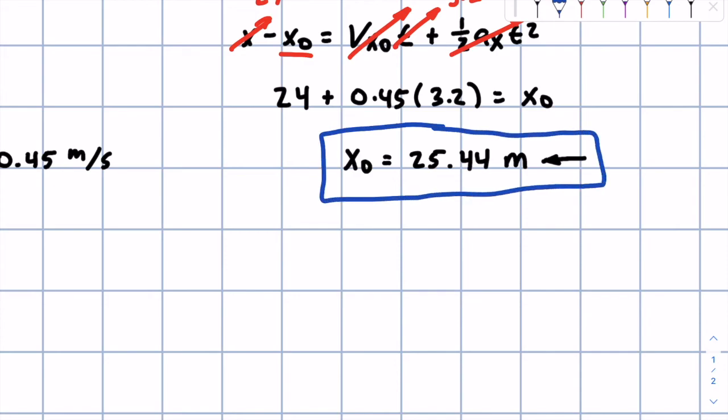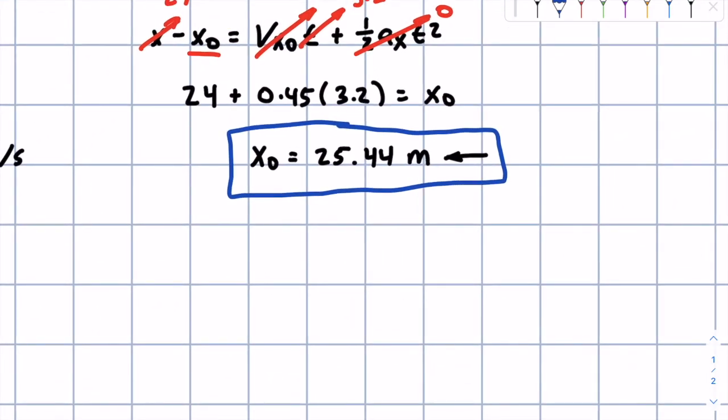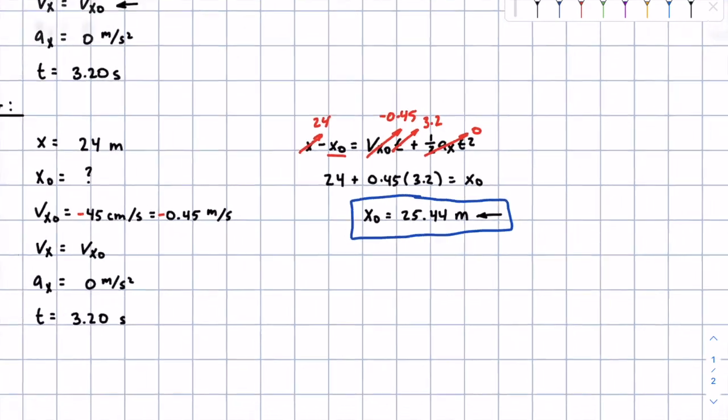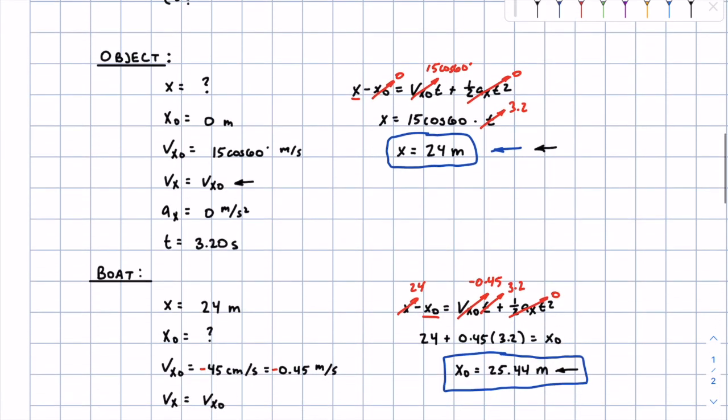25.44 meters is the answer — that is how far the boat must be away when the object is released in order for the cargo to reach the boat safely. Hopefully that makes sense. Sorry if that last sign slip-up caused any confusion. With practice, drawing your velocity vectors and writing out what you know, this problem becomes manageable. If you can do this one, the odds are you can do almost any kinematics problem. Thank you for watching — it's January 1st, 2021. I wish you all the best of luck. Bye.